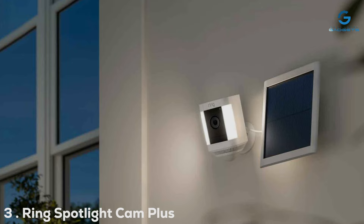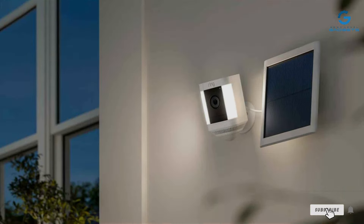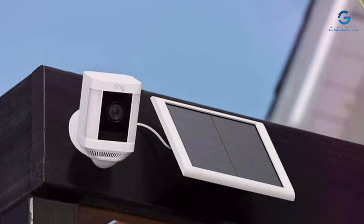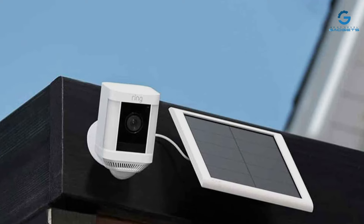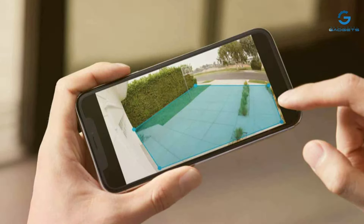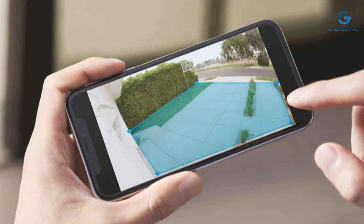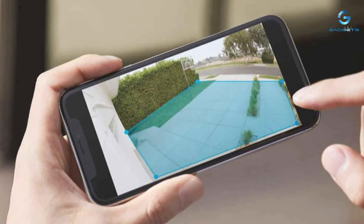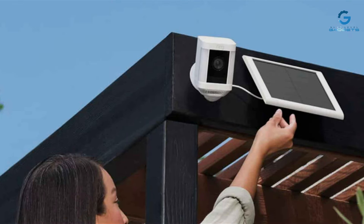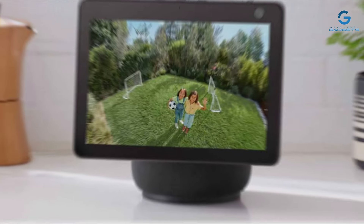Number 3. The Ring Spotlight Cam Plus Battery 2022 Edition elevates outdoor security with its innovative design and robust features. It's not just a camera — it's a comprehensive security solution that offers high-definition video, two-way audio, and a built-in spotlight. The battery-operated design ensures easy installation in any outdoor space without the need for complex wiring. Durability is a cornerstone of the Ring Spotlight Cam, designed to withstand adverse weather conditions, ensuring reliable security year-round. The spotlight and motion-activated alerts act as a powerful deterrent against trespassers, while the two-way audio allows for direct communication through your mobile device.